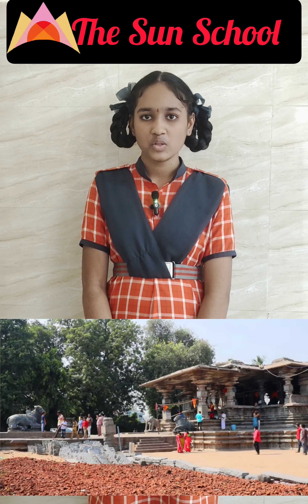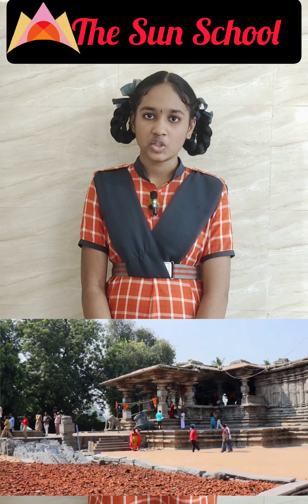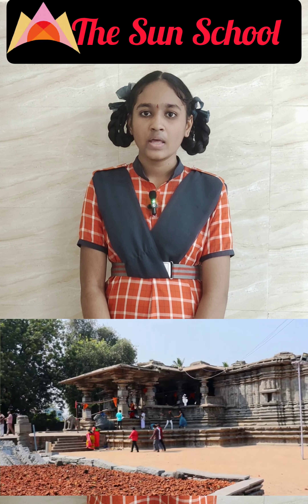Hi, hello friends. We all know about the Kakatiya art and architecture. Today we are going to discuss about the Thousand Pillar Temple.